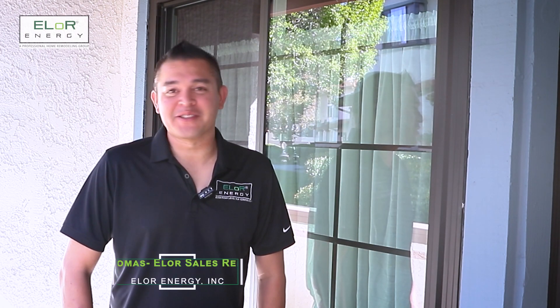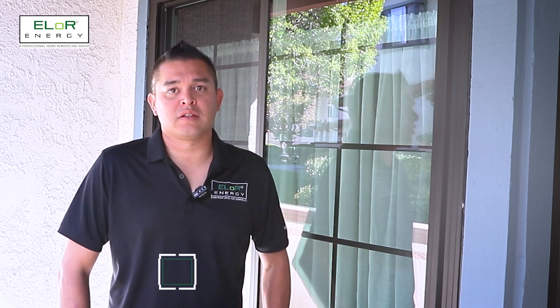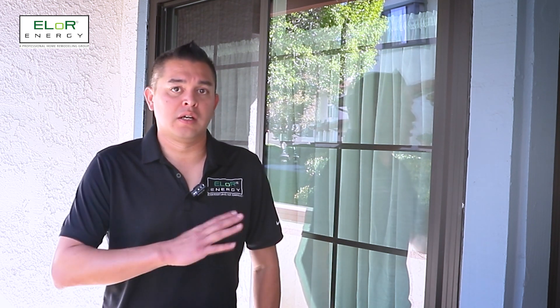Hi everyone, this is Thomas with E4 Energy out here in San Diego, California. Today we're out here at Sarah's house. We basically just replaced all of the windows with our Anlin Diamond Xtreme window system.